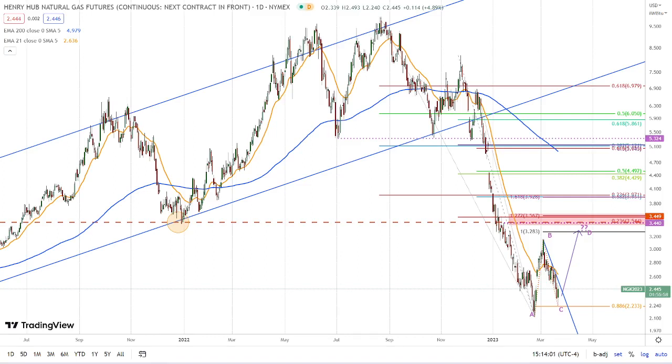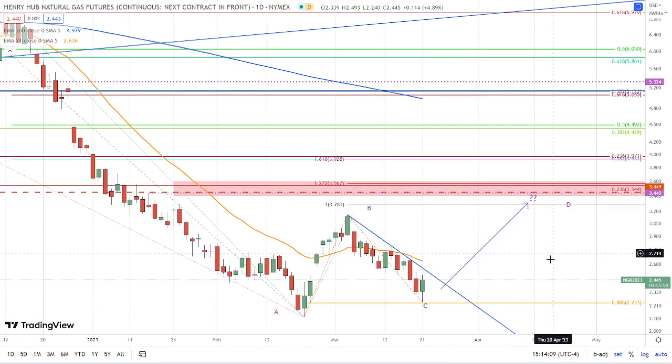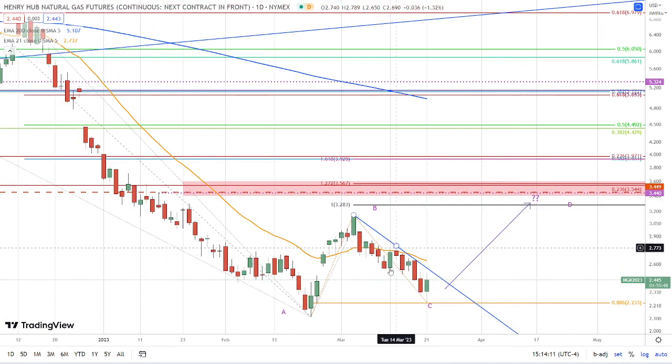Hey, hello traders, this is Bruce for FX Empire taking an updated look at natural gas. We have a little bit of a change in character — maybe the wrinklings of it. Today we dropped lower in the trend and then found support just above the 88.6 Fibonacci level, and it looks like we're probably going to close green.